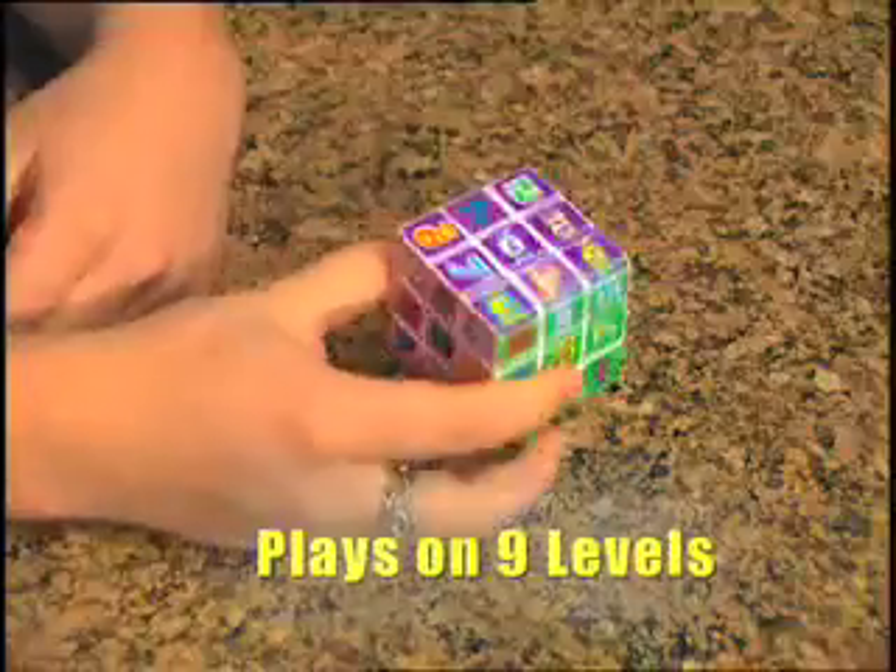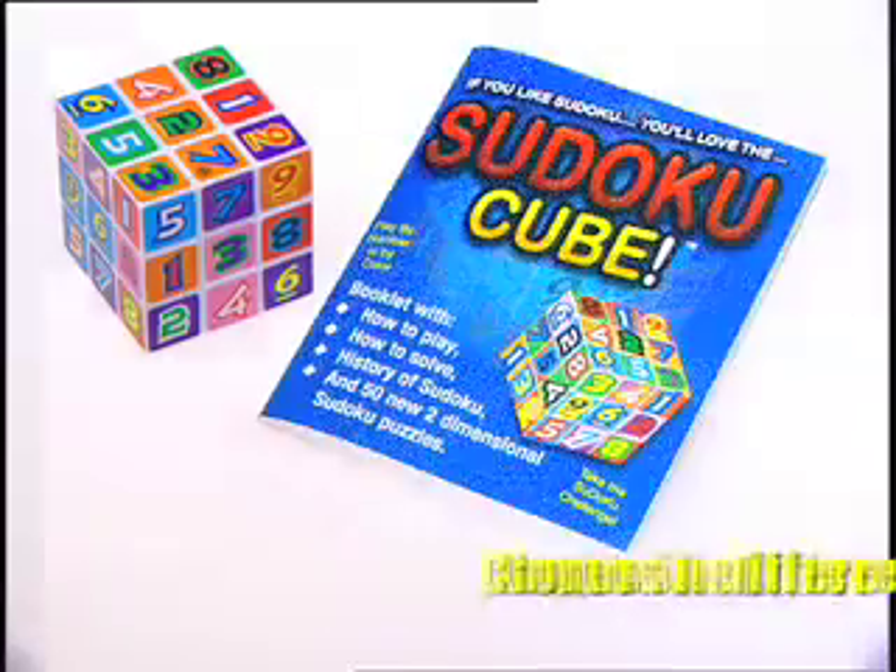You can even play a classic color cube. It includes this 50-page booklet of instructions, interesting history, and even 50 two-dimensional puzzles.